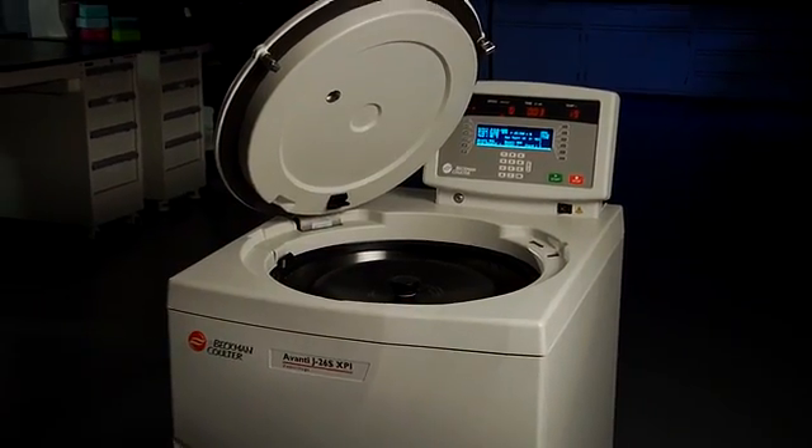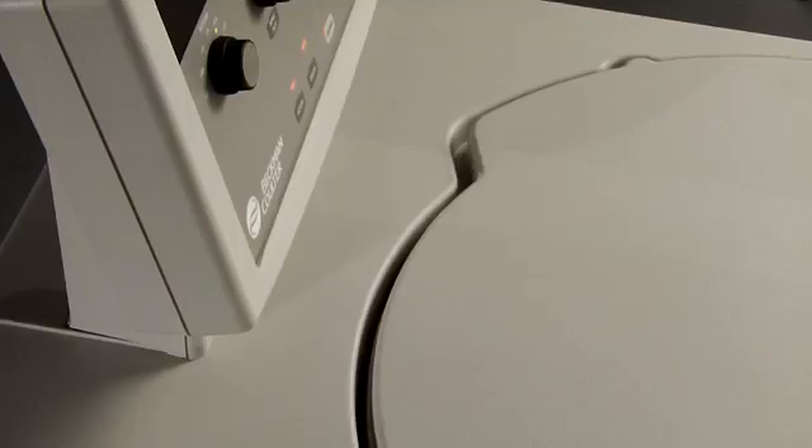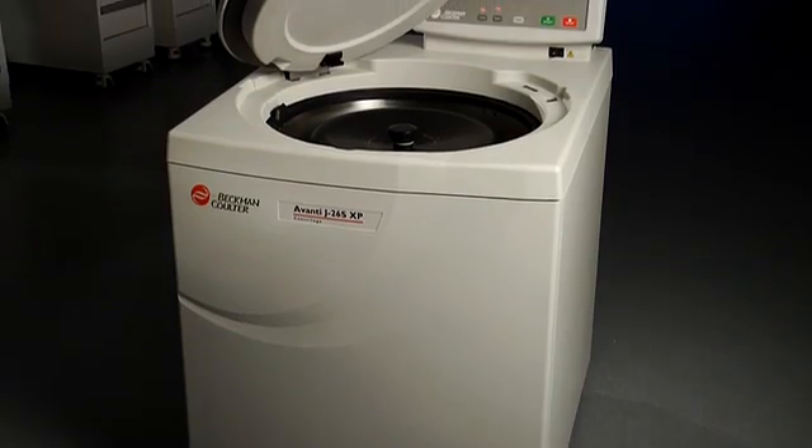The Avanti J26S series high-performance centrifuge line from Beckman Coulter — re-evaluated, re-envisioned, re-designed for your ever-evolving lab and business needs.